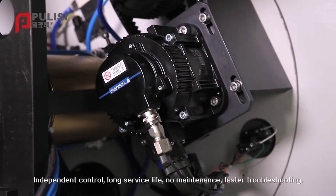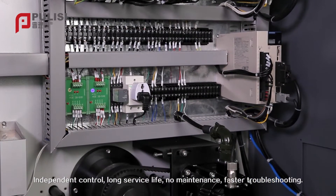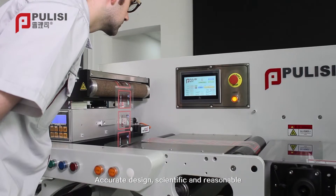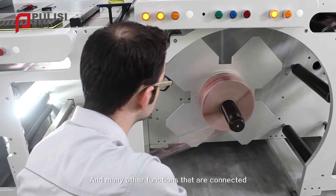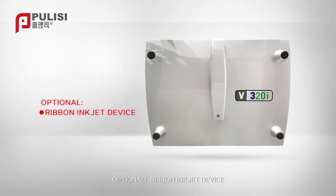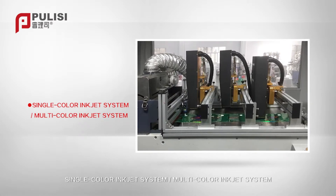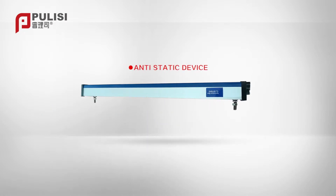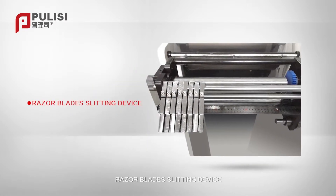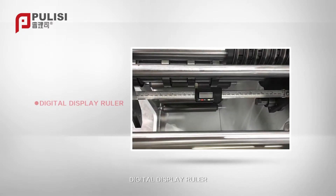The whole machine adopts the leading full servo motor brand in the world — independent control, long service life, no maintenance, faster troubleshooting, accurate design, and scientific reasoning. Many optional connected devices are available: ribbon inkjet device, single-color inkjet system, multicolor inkjet system, dust removal device, anti-static device, razor blade slitting device, defect marking device, and digital display ruler.